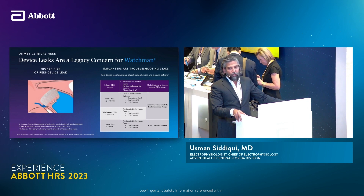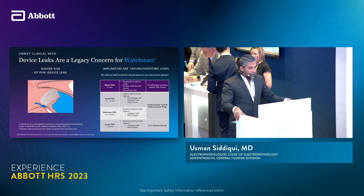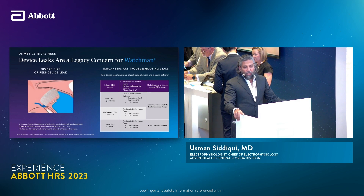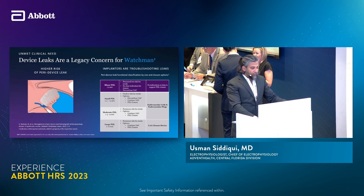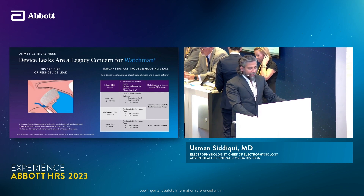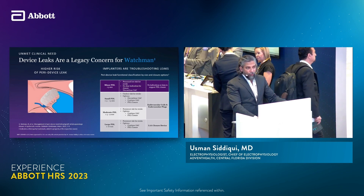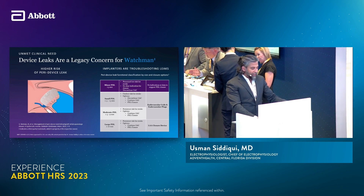From previously published data, leaks as small as less than 3 to 5 millimeters have clinical significance. As we're learning more and more, any kind of leak is bad — even small leaks are now leading to worse prognostic data. So one of the goals for a closure device is to absolutely make sure the seal is complete. Leaks are divided into minor, small, moderate, and large. Prior classification defined large PDLs as greater than 10 millimeters, but now our goal is to keep leaks to less than one millimeter or non-existent.